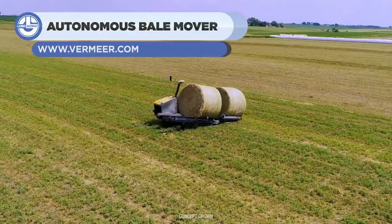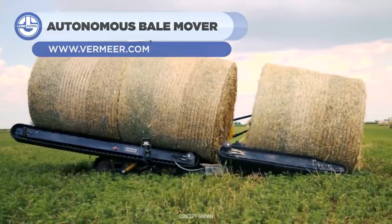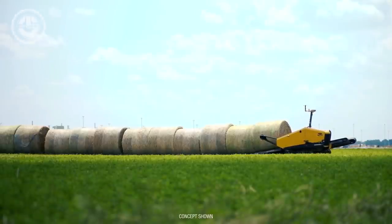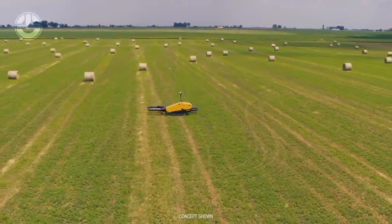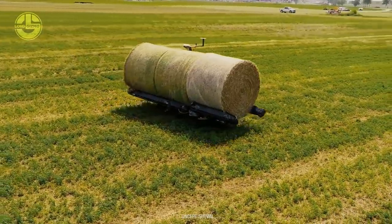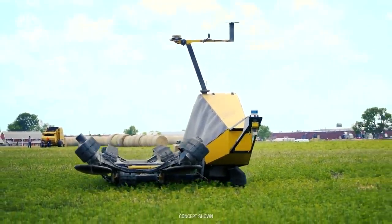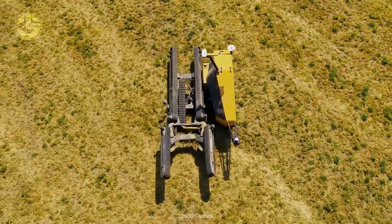Last but certainly not least, we have the Autonomous Bale Mover built by Vermeer Corporation. This robot can find bales, pick them up, and transport them using onboard sensors. You can also command it using a map with your smartphone or tablet. It will deliver all bales to your set location on the field, and also records data while working to ensure the smoothest operation.